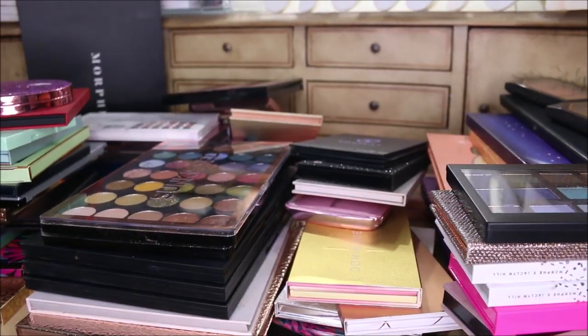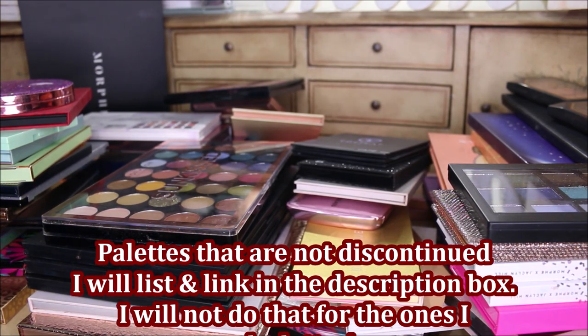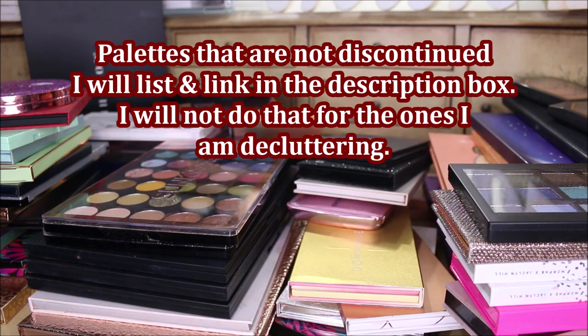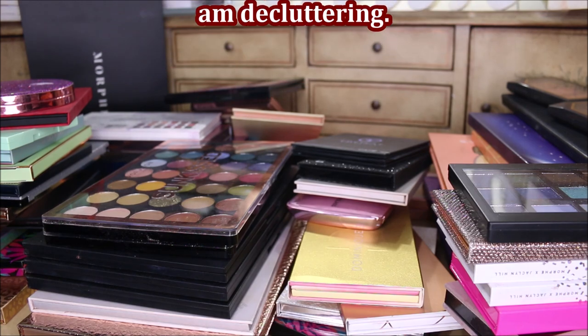All right, everyone. So this is the eyeshadow palette collection, and my goodness, there are way too many. I'm going to very quickly go through this because I don't want it to be a really super long video — I know it's going to be longer than my normal videos.